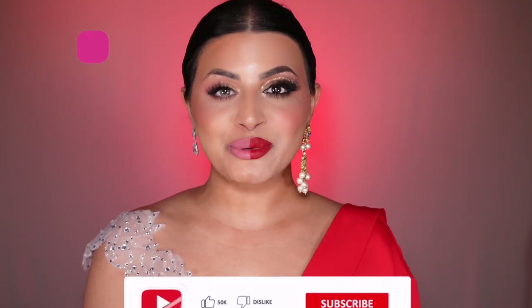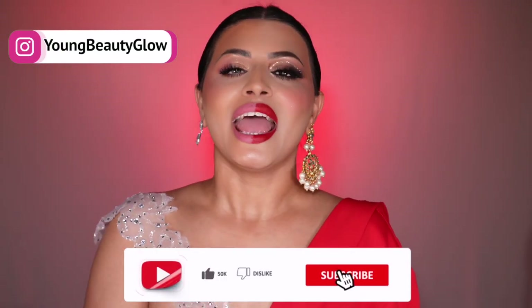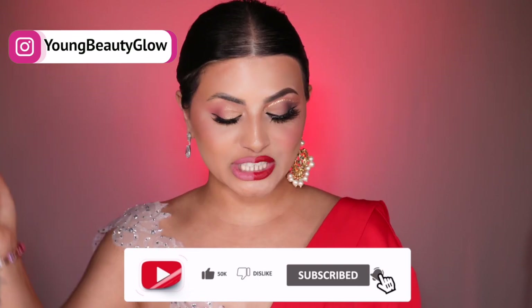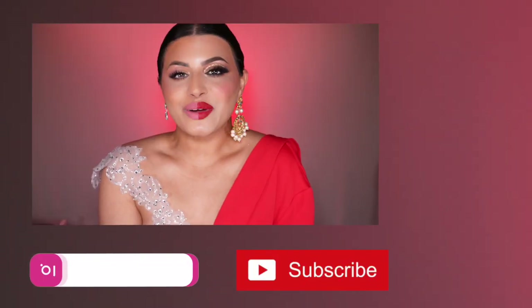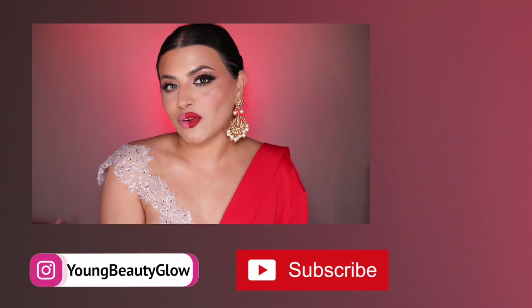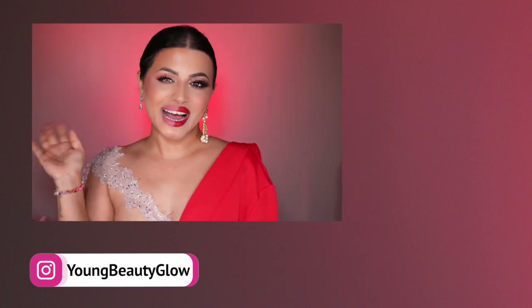If you have a culture in mind that I should compare to the American makeup look, let me know in the comments. Thank you so much for watching — if this video was helpful, give your girl a big thumbs up. If you're new to my channel, consider subscribing and clicking the bell icon. I love you guys — stay amazing, stay wonderful, and I will see you guys in my next video. Bye!